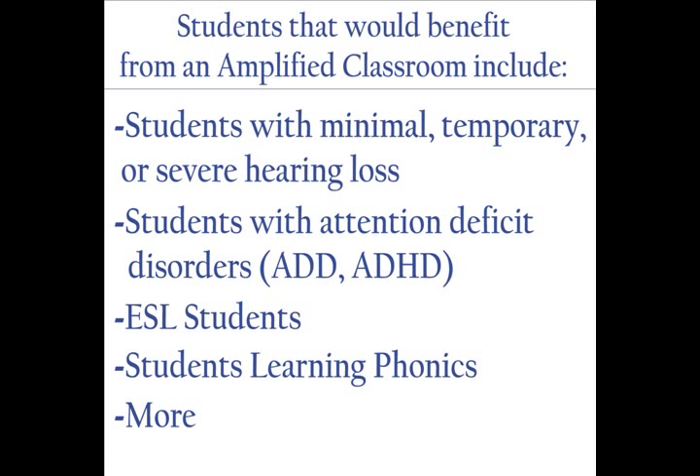Students that would benefit from an amplified classroom include students with minimal, temporary, or severe hearing loss, students with attention deficit disorders, students learning English as a second language, and even young children learning phonics for the first time. As you can see, amplified classrooms would be a great benefit for a lot of students.